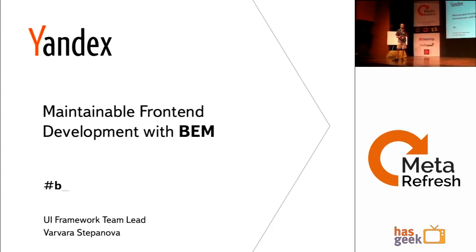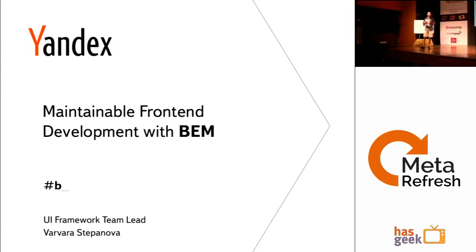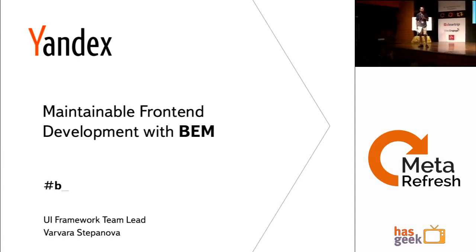Varavara leads a front-end team of developers, some of whom are here today — Vladimir and Vladimir. They'd be happy to take any questions later on. There is a speakers' meeting room just to the left of the registration desk. There's also a meetup on Sunday at 2 p.m. at CAE's office with Benjamin and Varavara about DocPad and BEM.